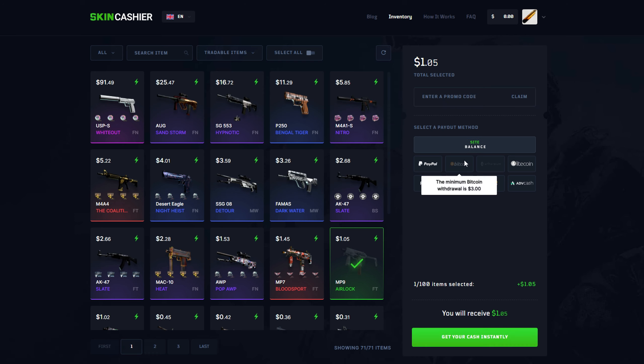The next step is to choose your payment method. There's a bunch of different payment methods like PayPal, Bitcoin, Ethereum, Litecoin, and a bunch of other payment methods as well. To use Bitcoin and Ethereum, there's a minimum withdrawal limit, so this is only going to work for bigger cash outs. For this one, we're just going to use PayPal.